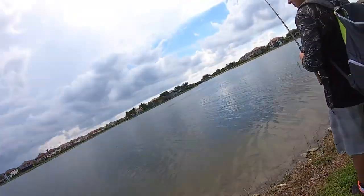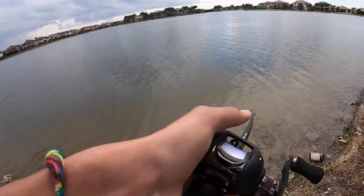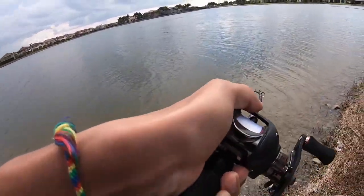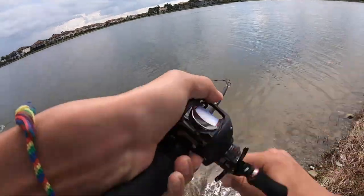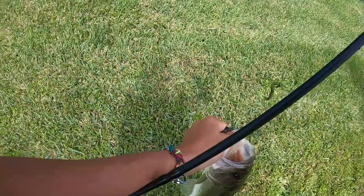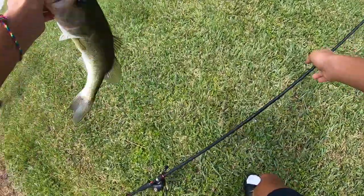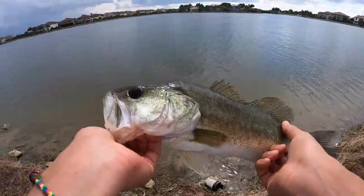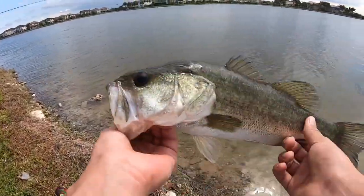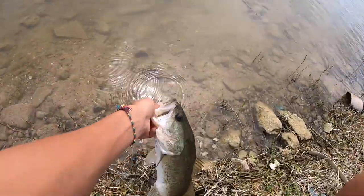First fish in like a month on a Mustad stand-up head — I don't even know what it's called, I got it in my MTB box and put a Senko on it. First fish felt pretty good, he fought like crazy. It's not that big though. See you buddy.